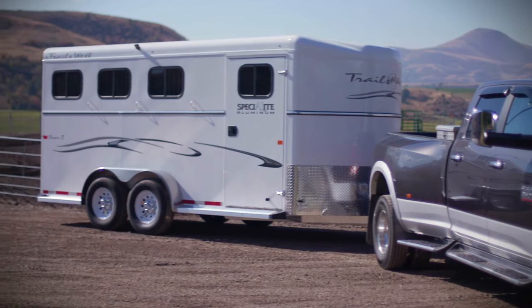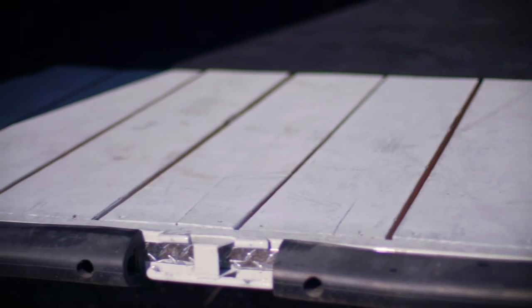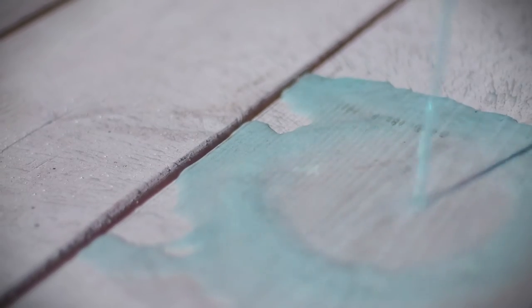Trails West takes special pride in all of their building materials and has used high-quality 2 by 10 inch Douglas fir as the preferred material in their compartment floors for over 29 years. Hard, dense lumber with proper spacing has been proven to be more durable and holds up better to barnyard chemicals than any other flooring on the market today.